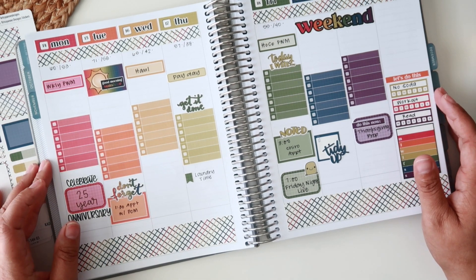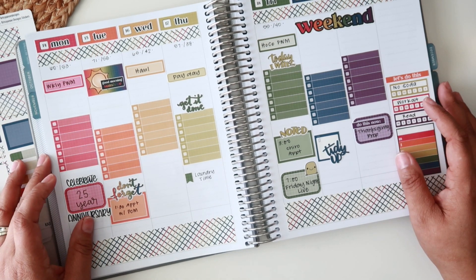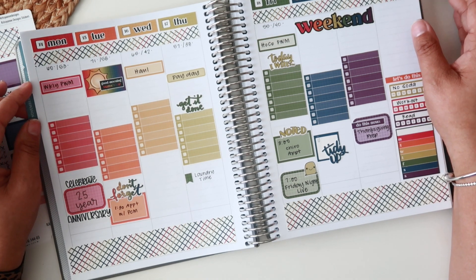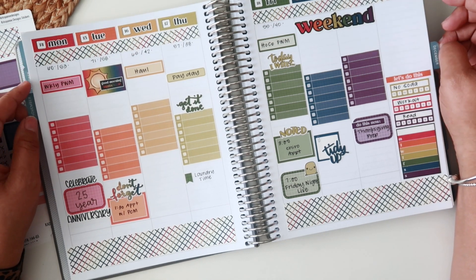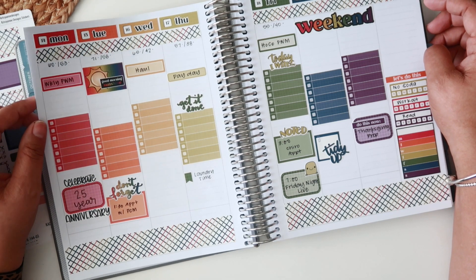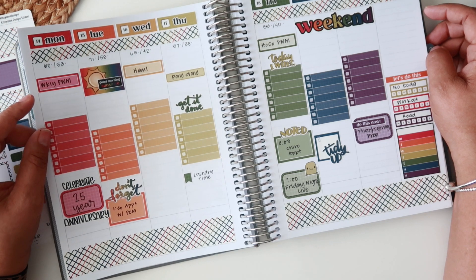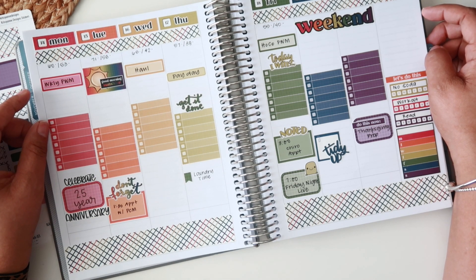That is it for this week's plan with me! I hope you guys enjoyed hanging out with me today. If you did, please give this video a thumbs up and subscribe if you haven't already. If you're already subscribed, make sure you turn on that notification bell so you know when my videos are posted. As always, thank you so much for hanging out with me — I'll see you in my next video, bye everyone!